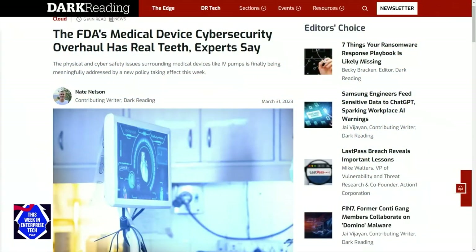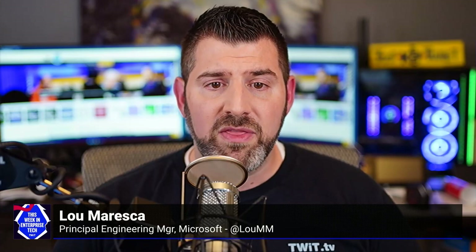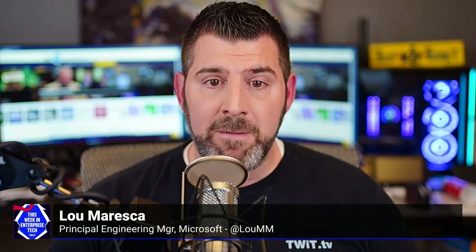From now on, medical device makers must show the FDA how they plan to keep their devices updated and secure from digital threats. They also must provide a list of all software components using a software bill of materials that go into their devices, so any vulnerabilities can be quickly spotted and fixed. These new rules are part of a law that Congress passed in 2023, which sets some basic cybersecurity standards for medical devices.